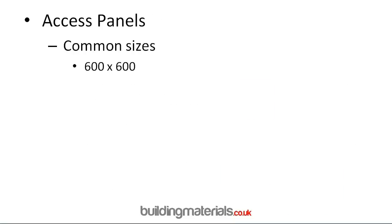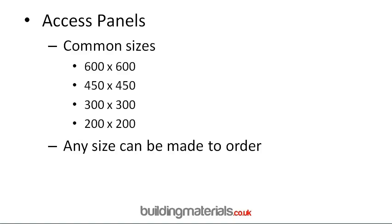There are a few common sizes: 600x600, 450x450, 300x300, and 200x200 are probably the most common, but any size can be made to order. Please speak to the office if you have any queries.